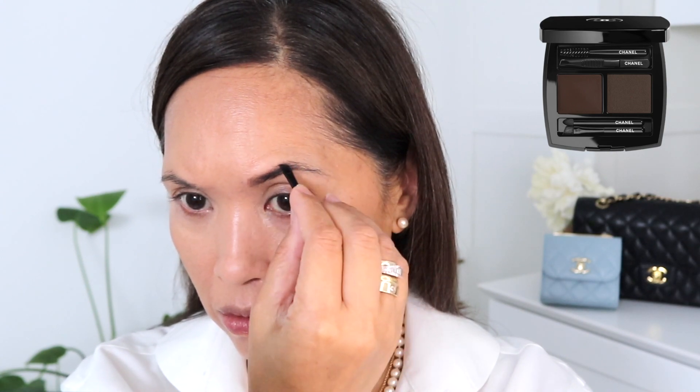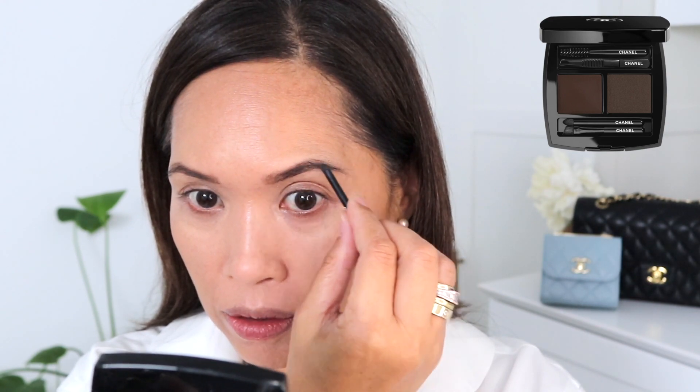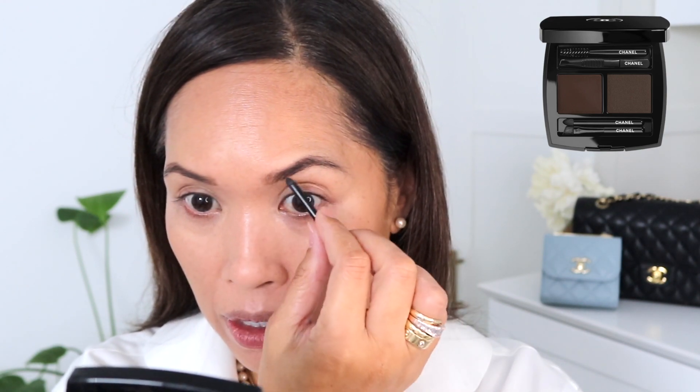Going next with the brow duo. The directions say to go in with the wax side first, so we'll do that and then add the powder. These implements are small but they actually work quite nicely. So that's just the wax — that's actually more like how I usually do my brows. Now going in with the powder using the sponge applicator, starting here to deposit some of that color first, right in the arch area, and then adding the excess here.